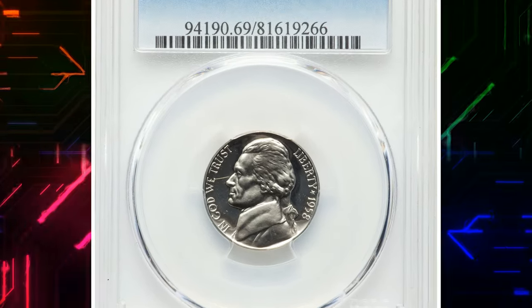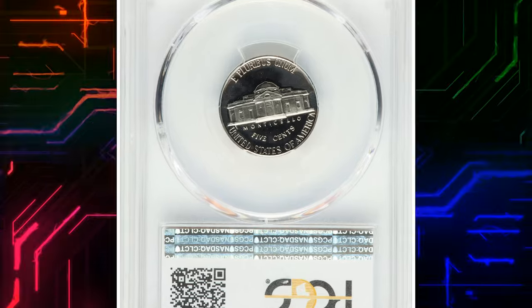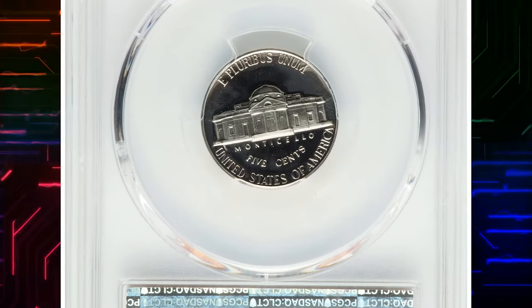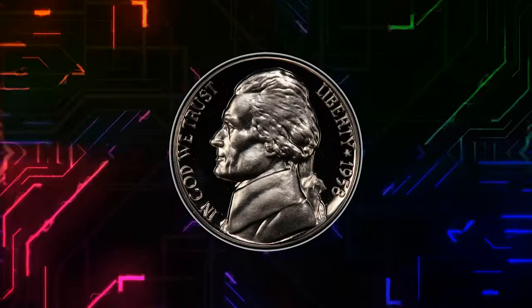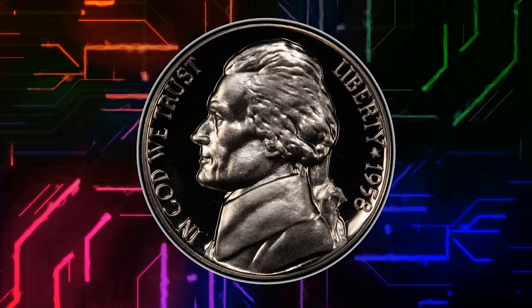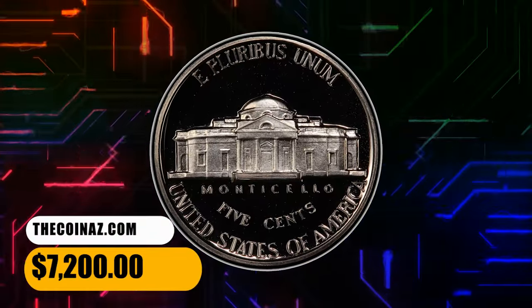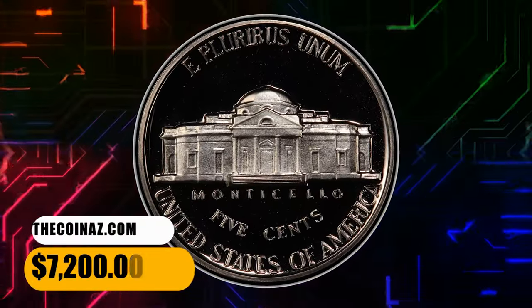Number 8. This 1958 Jefferson Nickel Proof, graded as PR69 Deep Cameo by PCGS. Each side is brilliant and starkly contrasted, with liquid-like mirrors and satiny devices. An essentially flawless coin, this is the single finest specimen reported by PCGS. It was sold for $7,200.